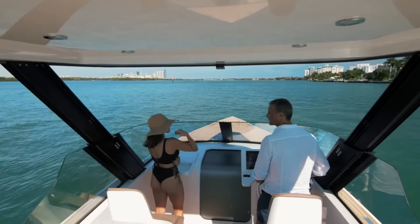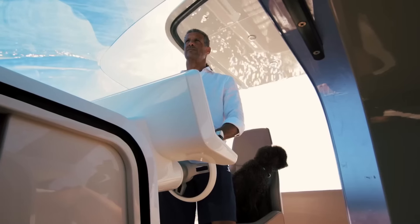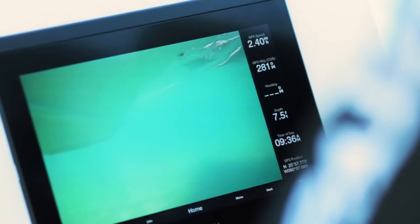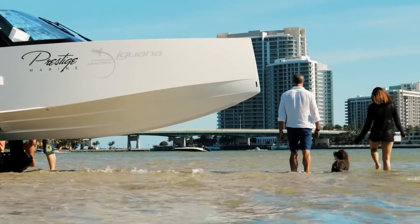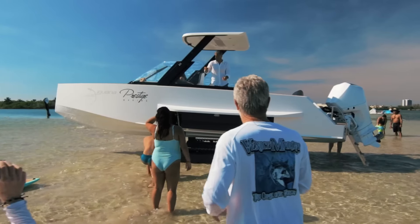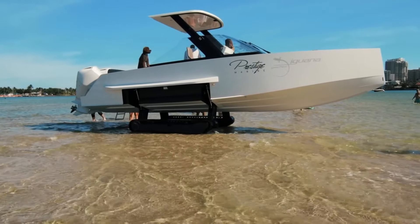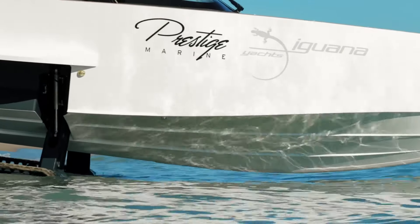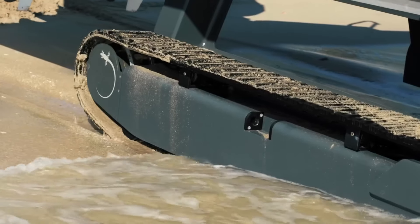With an electric ladder and shock-absorbing seats, it ensures a smooth experience across any terrain. Its all-terrain capabilities, electric anchor system, and adjustable seating make it ideal as a superyacht tender or waterfront support vessel. The Iguana Commuter offers unparalleled convenience and luxury for effortless adventures.